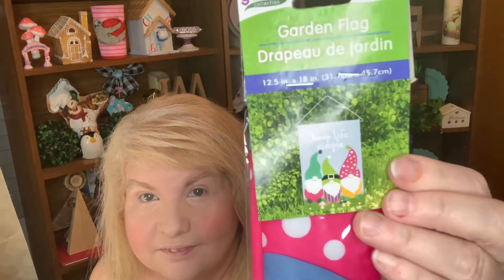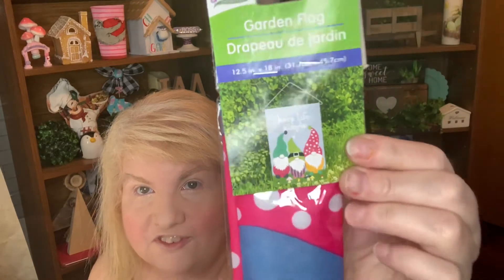There's another gnome item I saw outside. They have almost like a kiosk with some gardening items, and I saw this gnome flag. I'm probably not going to use it as a flag, but I could repurpose it, so I picked it up.